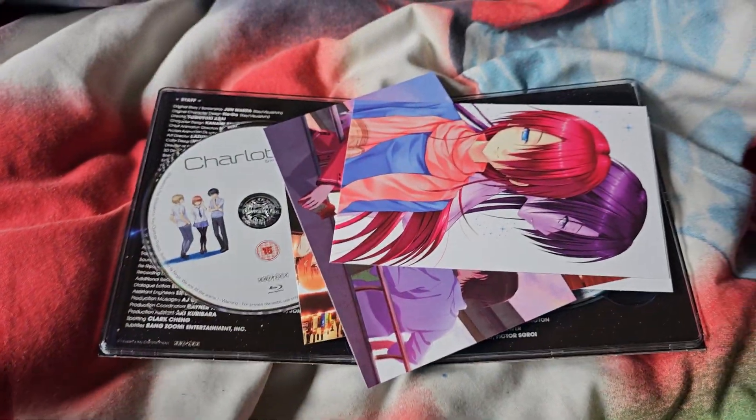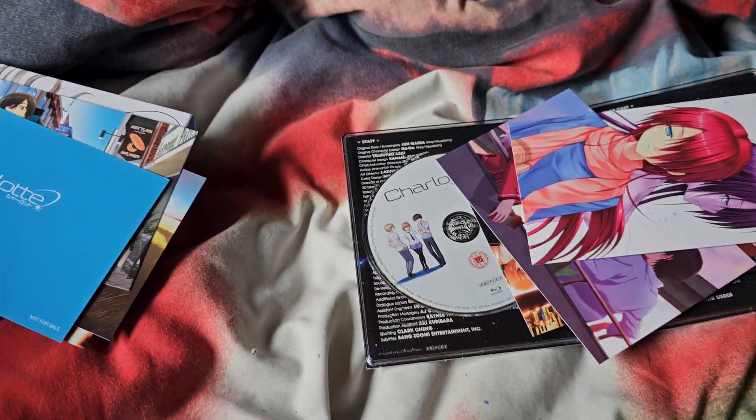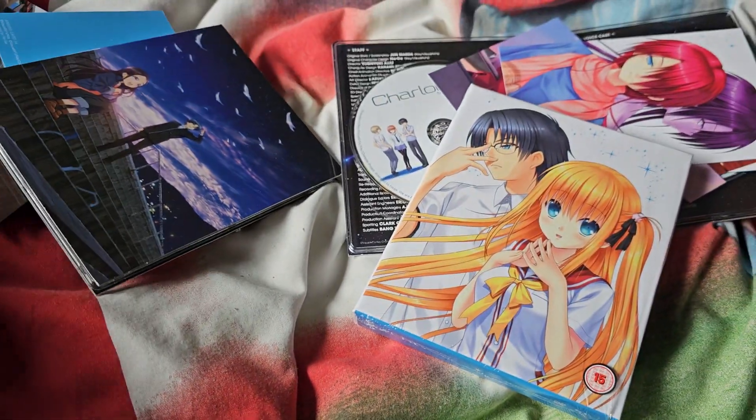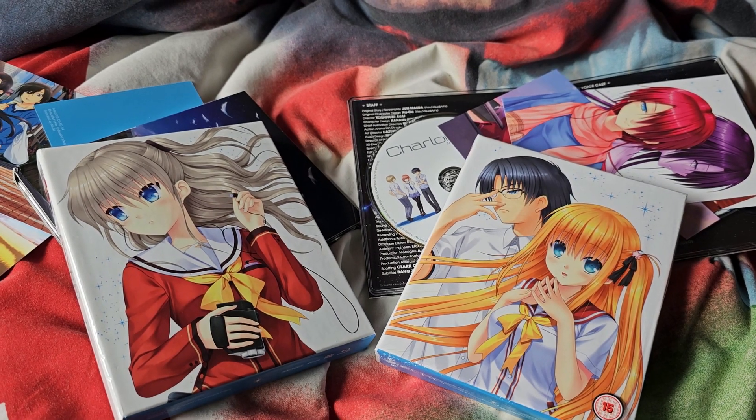But yeah, that is everything — part one and part two of Charlotte. Hope you enjoyed this unboxing, and I'll see you all in the next one. The Flying Alucha, bye bye.